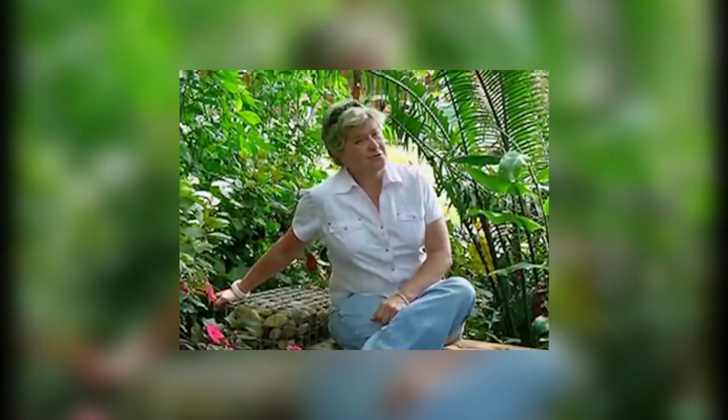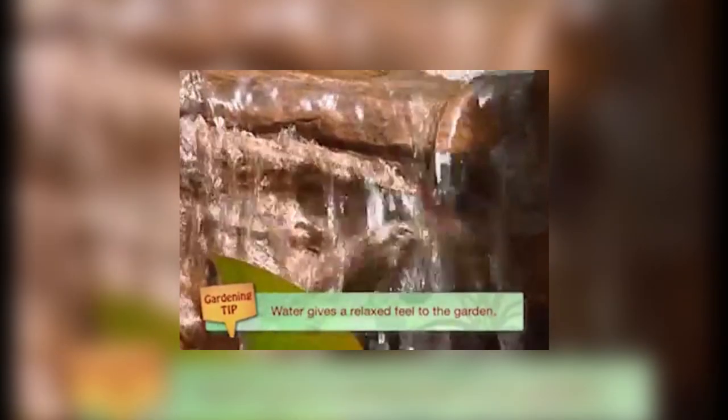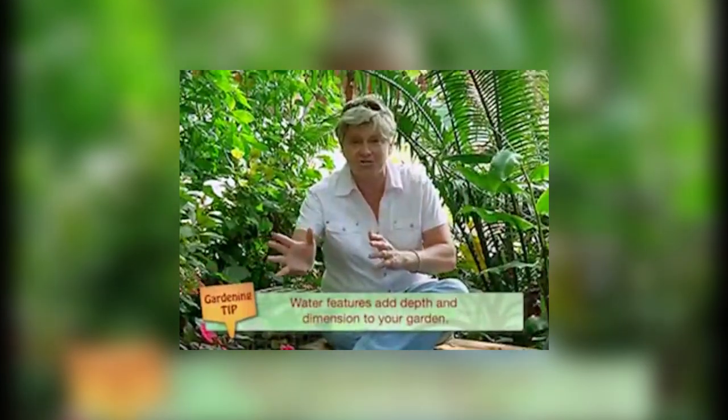Novice gardeners always ask me: why should I bother putting a water feature in? It's going to be so much of a headache and so many problems to worry about. But folks, the positives far outweigh any negatives you could ever think about. Here are some of them. They add that extra sound — that sound of running water. You just can't beat it. Immediately it relaxes you and takes you to a different place. It adds a new dimension into your garden.